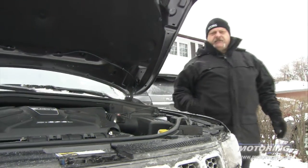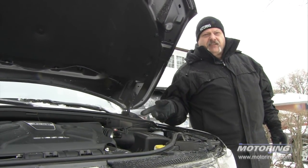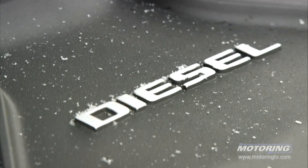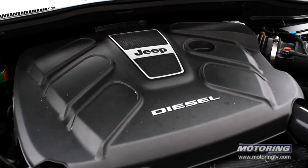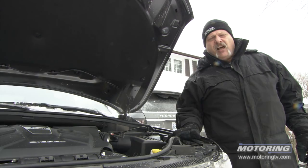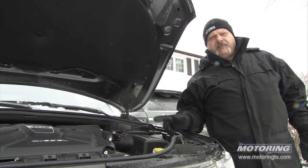And under the hood — hear that? Diesel. Three-liter EcoDiesel. This is now getting to be the standard in all luxury SUVs, including this Jeep Grand Cherokee. And talk about fuel economy — I just went to Detroit and back, 800 kilometers, and it averaged nine liters per hundred. That's amazing.